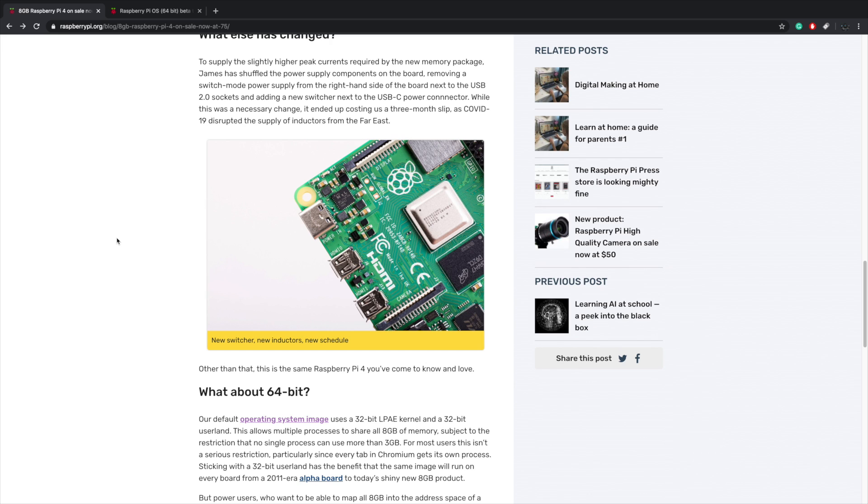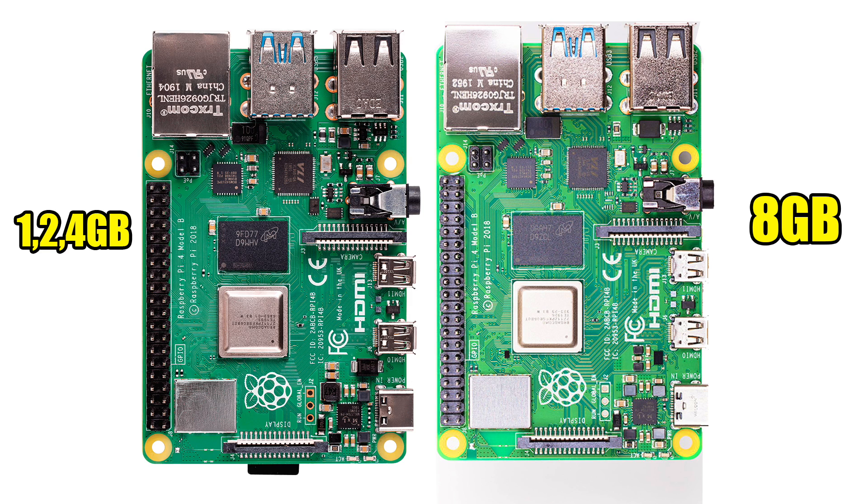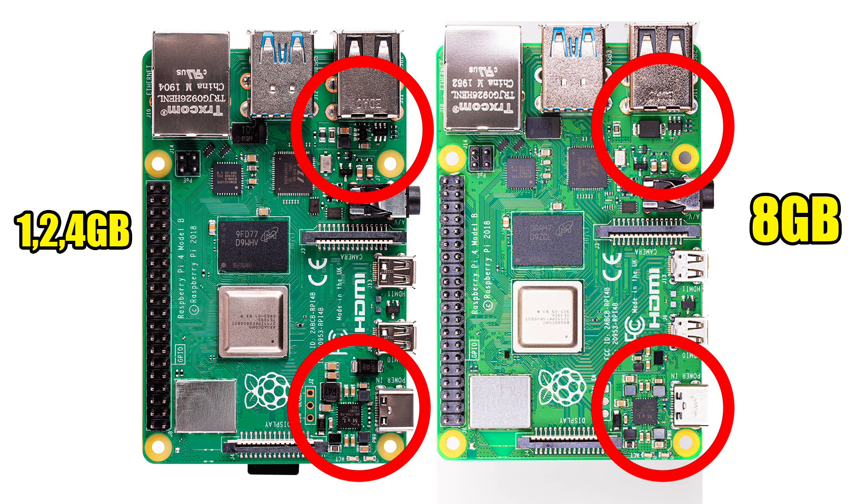As for the other changes on the board, the switcher has been moved. On the left-hand side we have the original Pi 4 1, 2, and 4GB model; on the right-hand side we have the new 8GB model. Basically, all that's been swapped is the new LPDDR4 8GB module replacing the 1, 2, and 4GB module. They've also removed the switch mode power supply from near the USB 2.0 ports and moved it right next to the USB Type-C power connector. Theoretically, all cases and heatsinks for the original Raspberry Pi 4 will fit on the 8GB model.